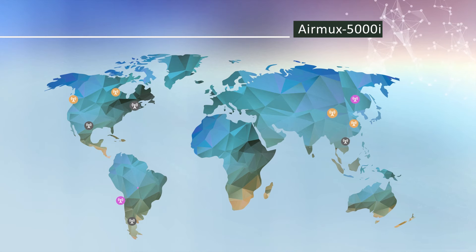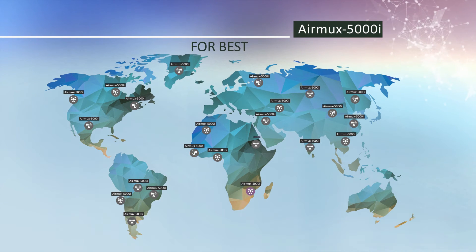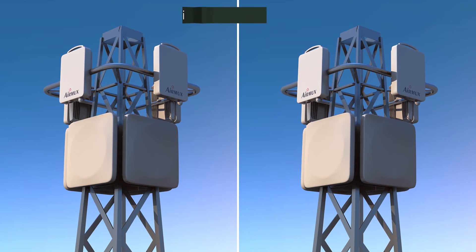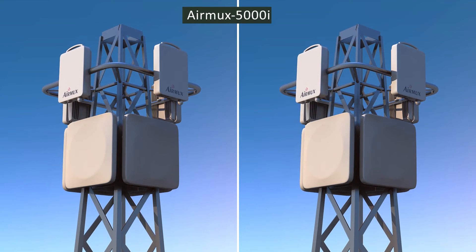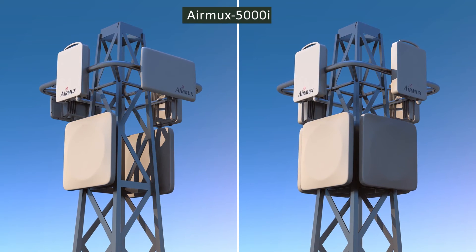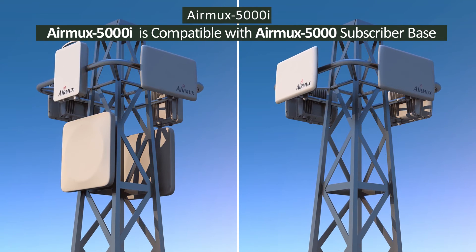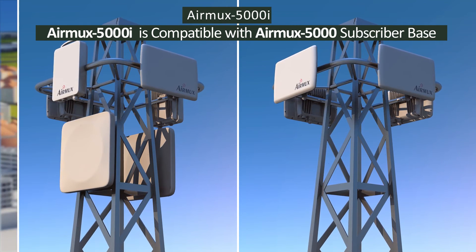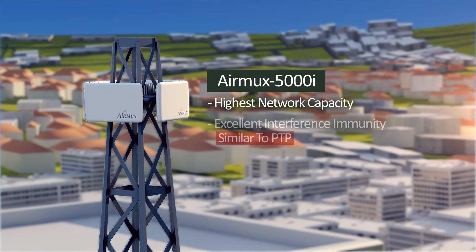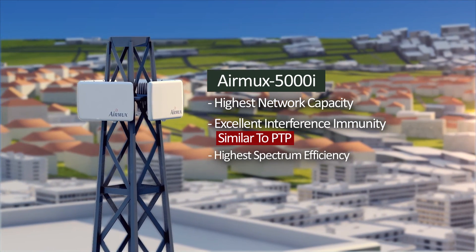Service providers that are new to AirMux can easily upgrade their networks to AirMux 5000i for best industry performance. Service providers already operating AirMux 5000 solutions can seamlessly boost network performance by deploying AirMux 5000i base stations that are backward compatible with existing AirMux 5000 subscriber units. AirMux 5000i is a superior and future-proof point-to-multipoint solution for wireless access and backhaul connectivity.